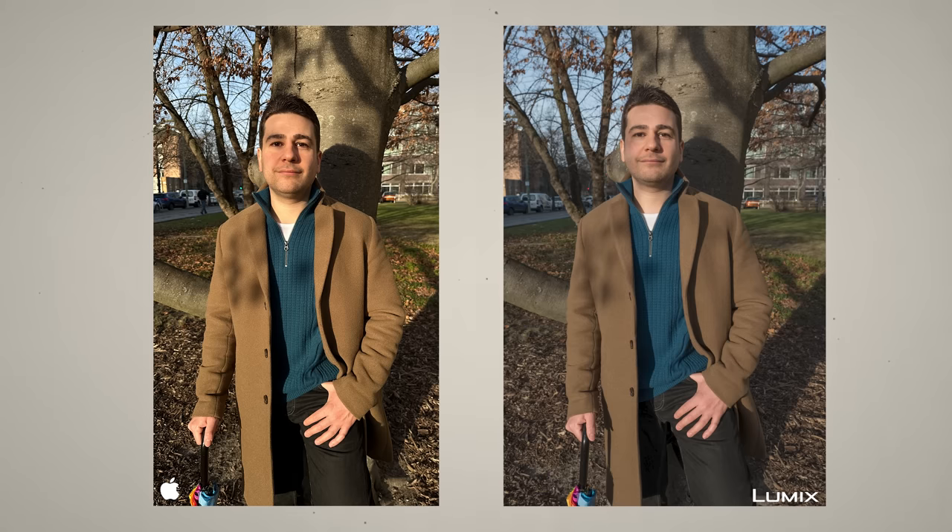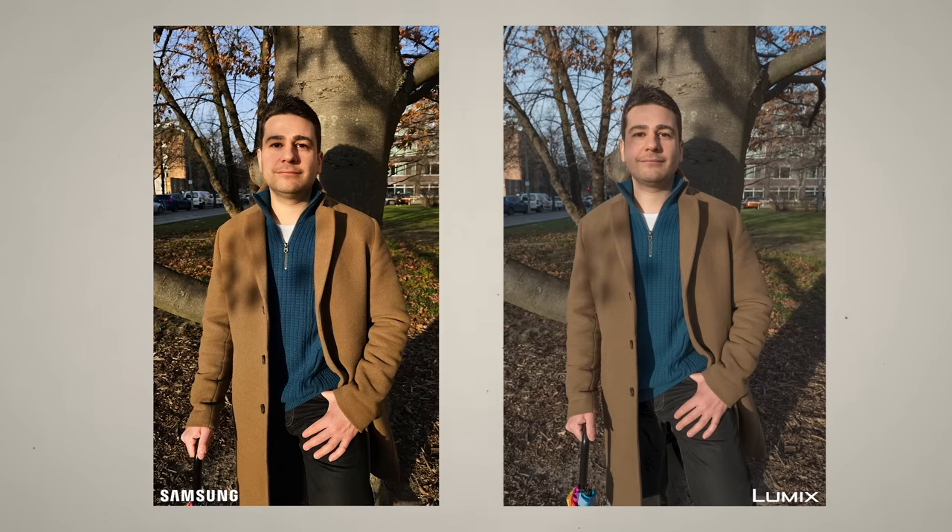Here is the iPhone 14 Pro's photo in comparison to our Lumix, and here is the photo taken with the Galaxy S23 Ultra.